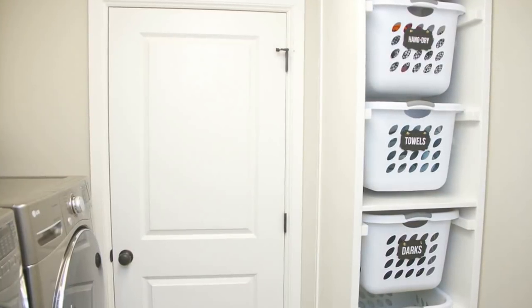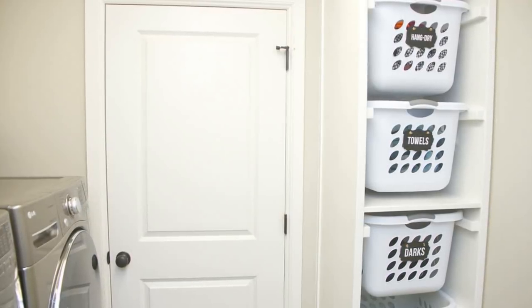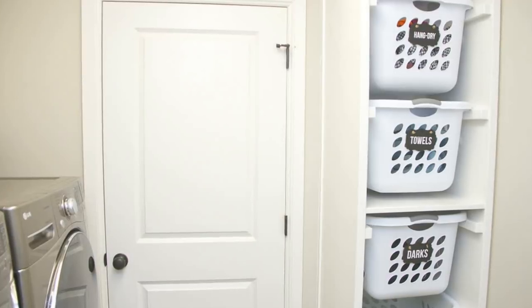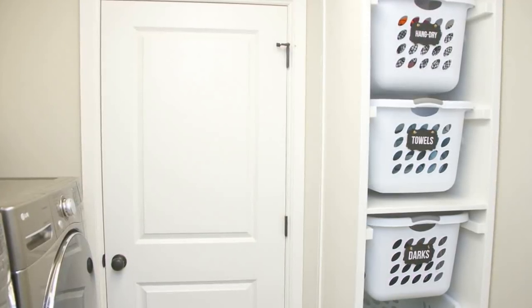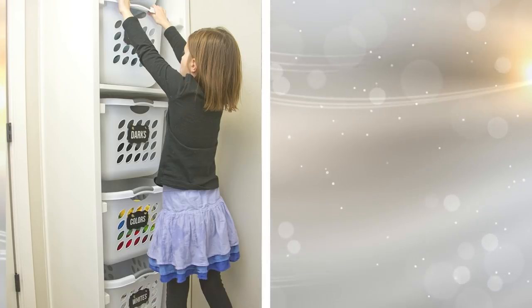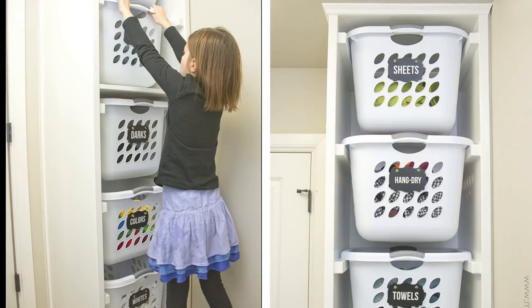17. On their own, laundry baskets can take up quite a bit of space. Thankfully, you can arrange for them to fit into a closet on sliders so that you can move them around and pull out the one that you need. Since they are arranged vertically, the closet will hold more of them than usual, doubling or even tripling your storage space. Check out the instruction guide at Make It Love It.